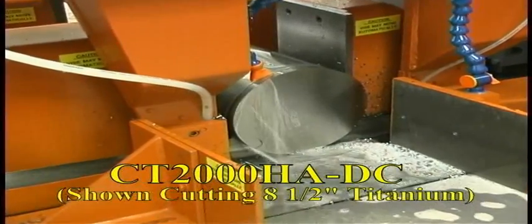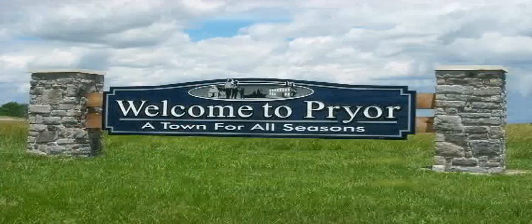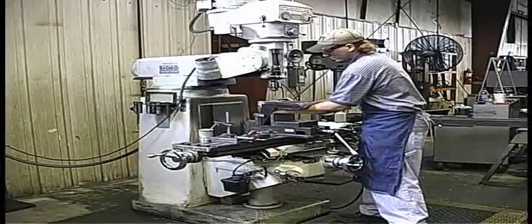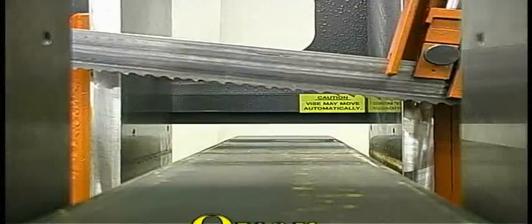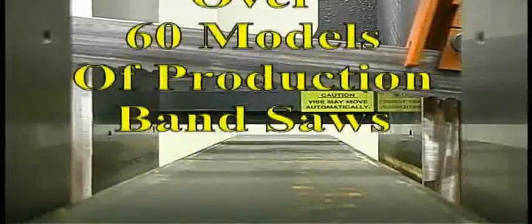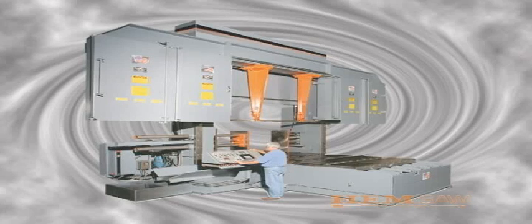Hemsaw, manufacturer of production band saws and material handling systems for more than 35 years, is located in Pryor, Oklahoma. Hemsaw employs more than 200 of the top people in their fields who work in 180,000 square feet under roof. The company makes more than 60 different models of production band saws with capacities ranging from 10 inches by 10 inches to 80 inches by 80 inches.